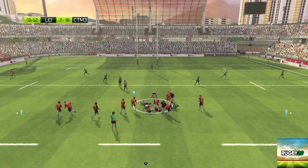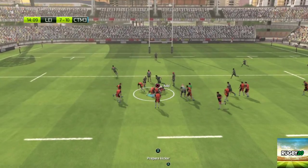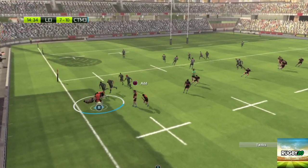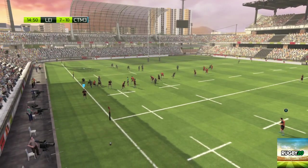Now it seems they're going to go for a specially planned move. The key here is the timing of every player's run. Who'll be first to the ball? It's Tom Stone. Leicester managing to keep the ball, and he finds touch.